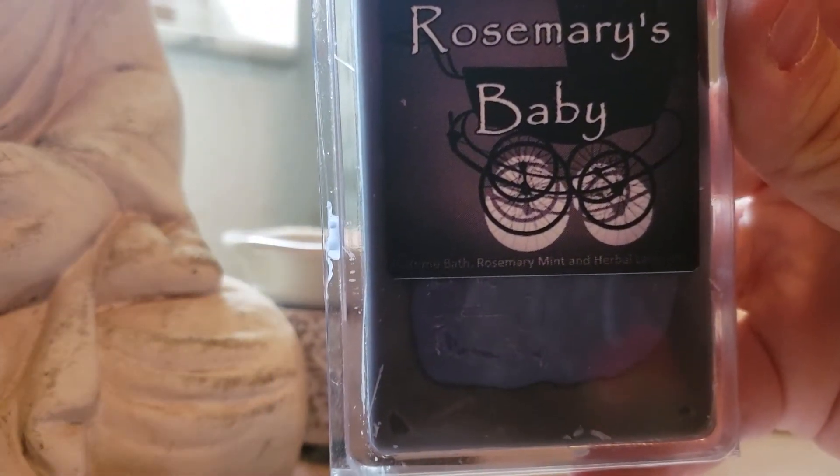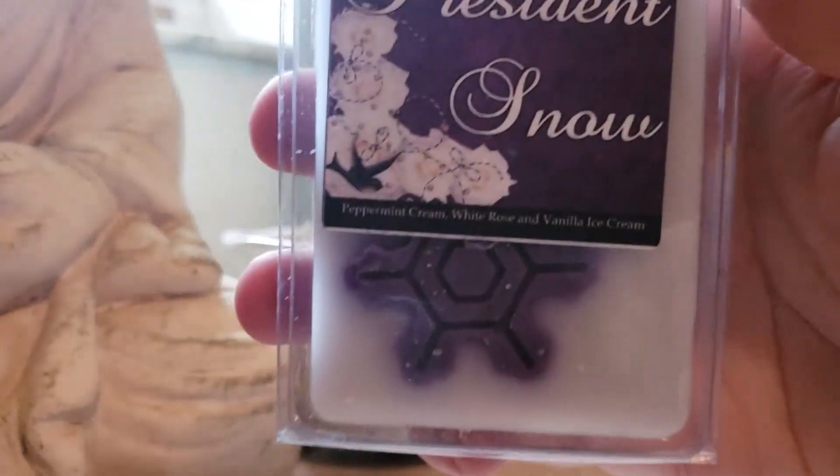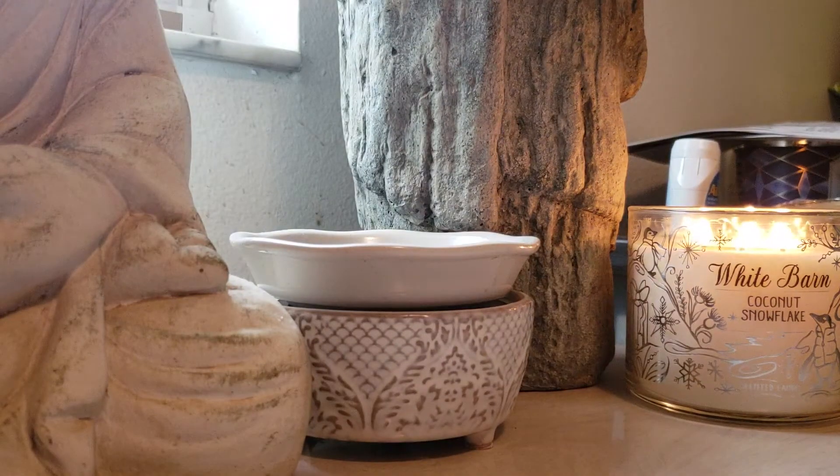Rosemary's Baby: Bedtime Bath, Rosemary, Mint, and Herbal Lavender — picked that up as a clam too. President Snow: Peppermint Cream, White Rose, and Vanilla Ice Cream. I'm normally not a rose person, but with the peppermint it makes a really nice blend. It is pretty strong on the rose, though — I won't lie there.